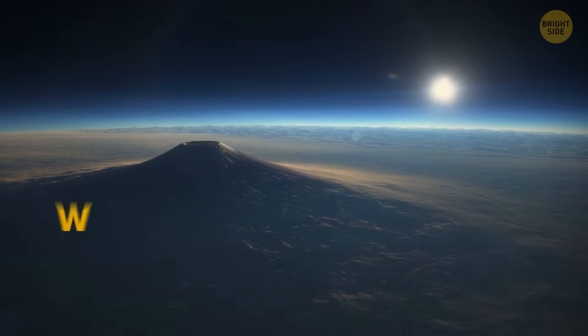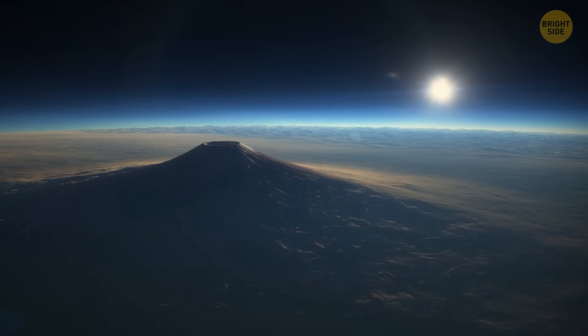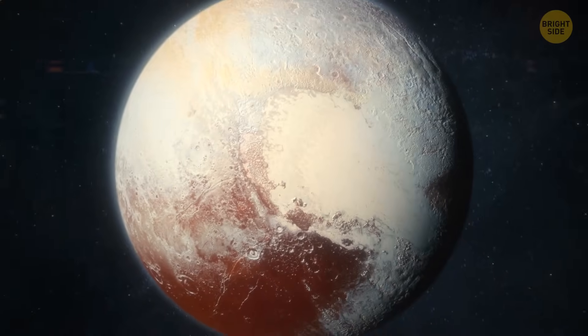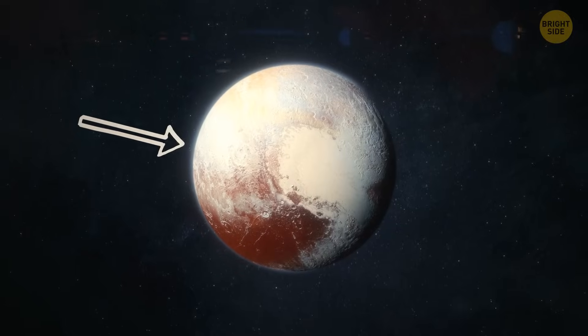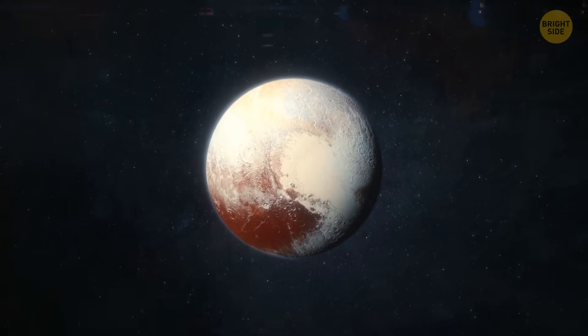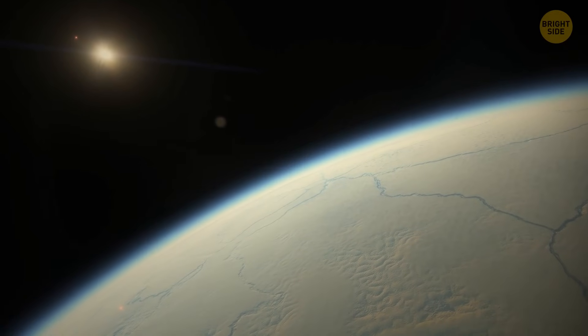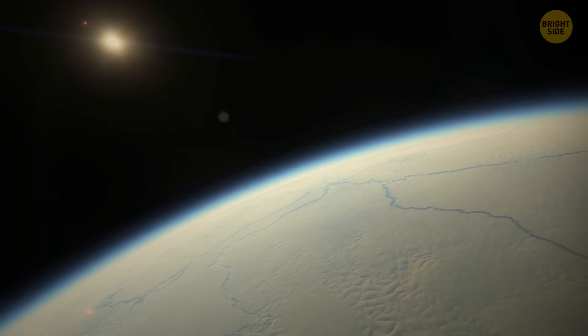And what about Wright Mons? It's a volcano 2.5 miles high and 90 miles across. Pluto is small, but it still has its own atmosphere — it holds gases that evaporate from all the ice on the surface. When you combine those gases with sunlight, and considering Pluto is so far away from the Sun, you get a sky of a very specific blue haze.